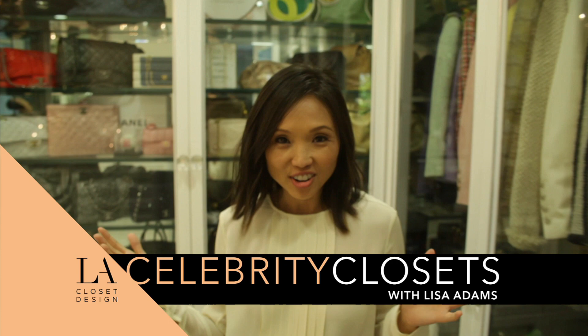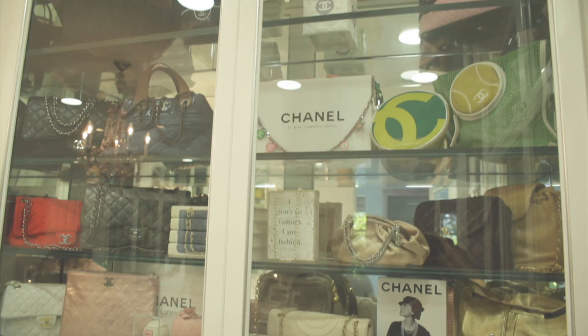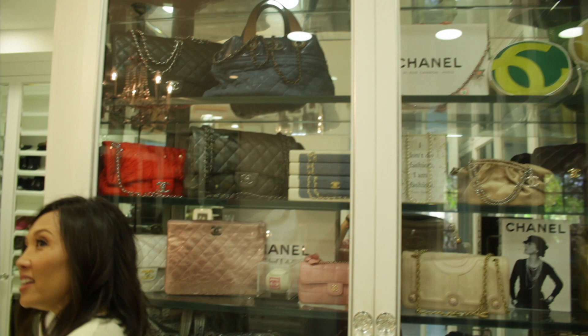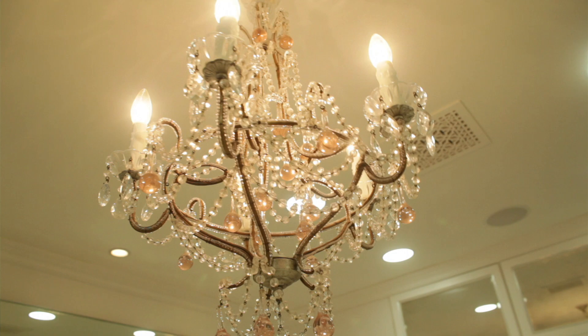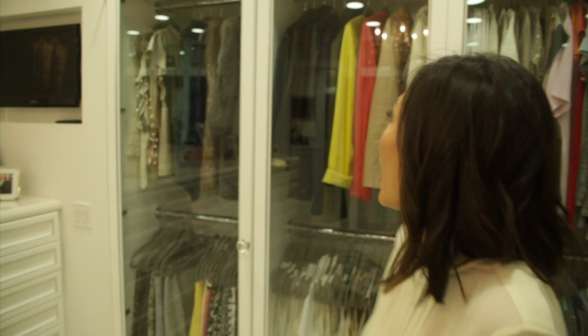Welcome to the closet of one of my favorite clients in Beverly Hills. As you can see, she loves Chanel, and this cabinet I custom designed to house all of her Chanel bags. In a dressing room like this, it's really essential to have seating space and a chandelier so you can see everything beautifully. We've got a custom designed tufted ottoman and a crystal chandelier. She loves touches of pink, so we wanted to incorporate that into the drawer inserts and the chandelier — you'll see it in her purses too.